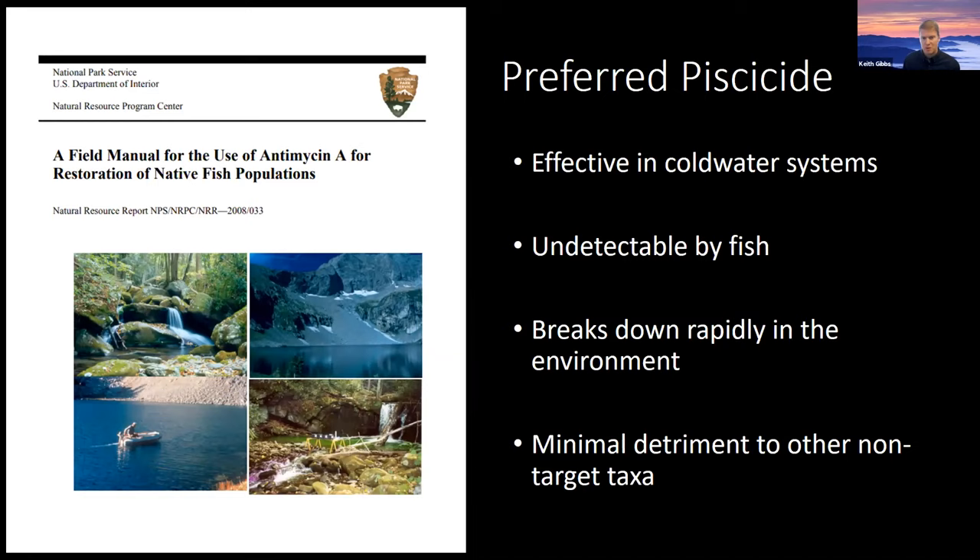Antimycin is taken up by the fish's gills and ultimately breaks down cellular respiration, starving their cells of ATP over time. When administered into an aquatic system, it does break down rather quickly. It's derived from a soil bacterium and is a fairly large molecule, so once it interacts with organic material and is exposed to UV light, it breaks down pretty quickly. Based on previous research throughout the country and multiple studies in the Smokies, it has minimal effect on non-target taxa, including aquatic macroinvertebrates — predominantly juvenile stages of insects. There have been a few studies that looked at periphyton or biofilm, and we wanted to confirm some of those previous results using established protocols that Matt and others in the park helped develop.